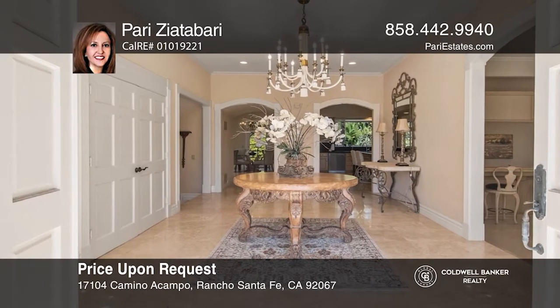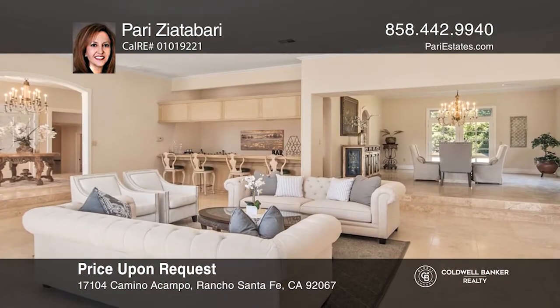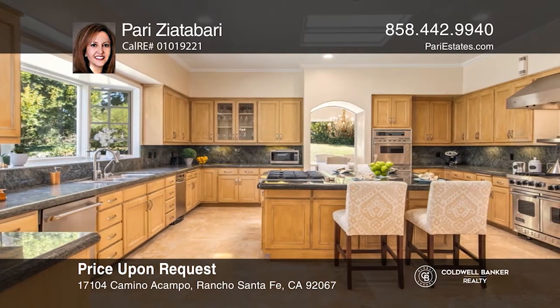Welcome to this very light and gated estate on the north side of Fairbanks Ranch. Situated on one of the largest elevated lots with beautiful views, this six bedroom, five and one half bath property is sure to impress.